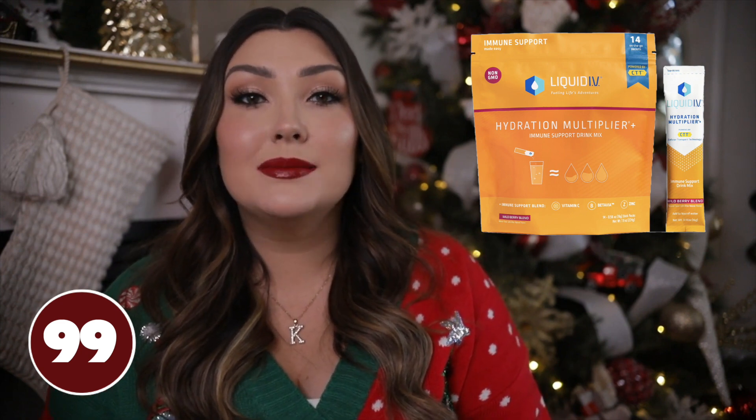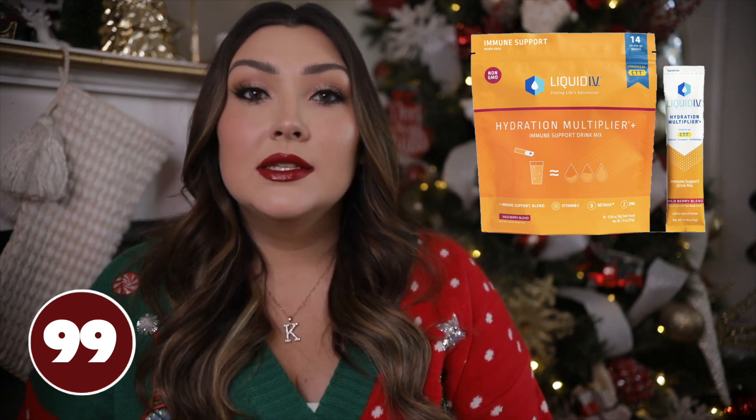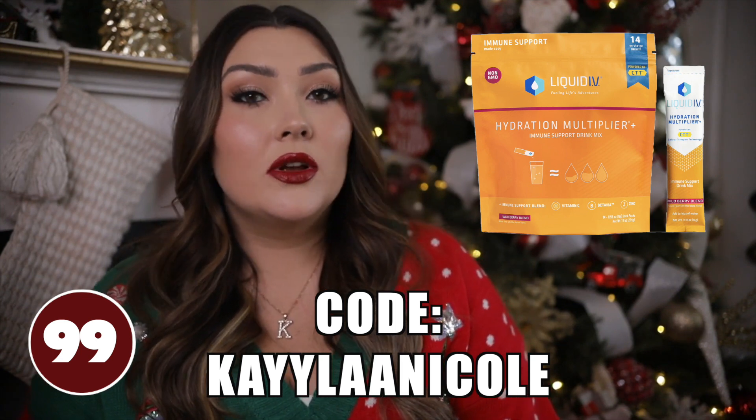And lastly, Liquid IV. This is not sponsored, but as a lot of you know I work with Liquid IV as an ambassador — I have a commission link but I would not recommend it if I didn't genuinely use and love it. They have one with immunity support that is my favorite and they just came out with a new flavor called Wild Berry in that line. Liquid IV is basically a powder that comes in a little stick you add to water — it's supposed to hydrate you three times faster than a regular glass of water due to the electrolytes. I have a coupon code for 25% off — I'll put it here and you can also shop through the link in the description box.